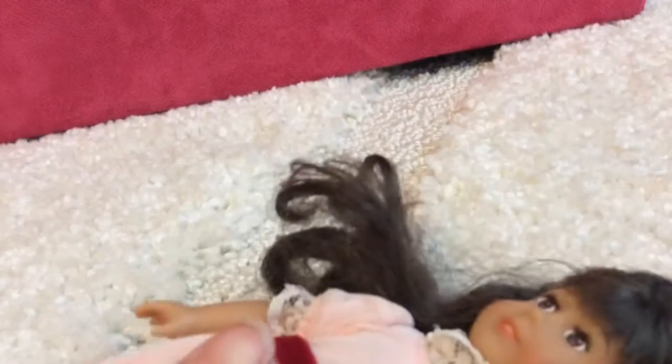The mini dolls' eyes do not close as they have painted-on eyes, but their legs do move. They come with underpants — or some dolls they just come with undergarments. They also come with little shoes. They are just so cute.